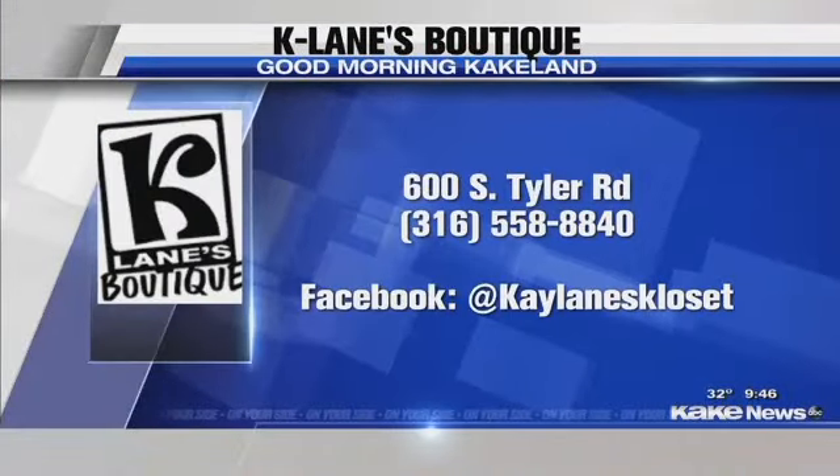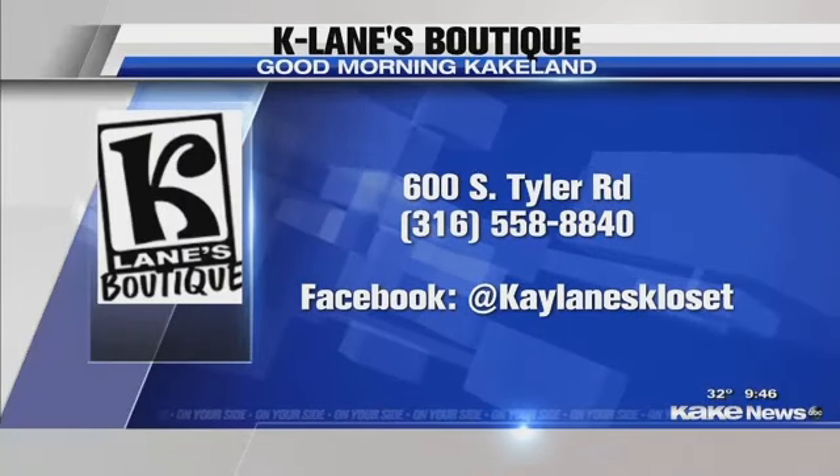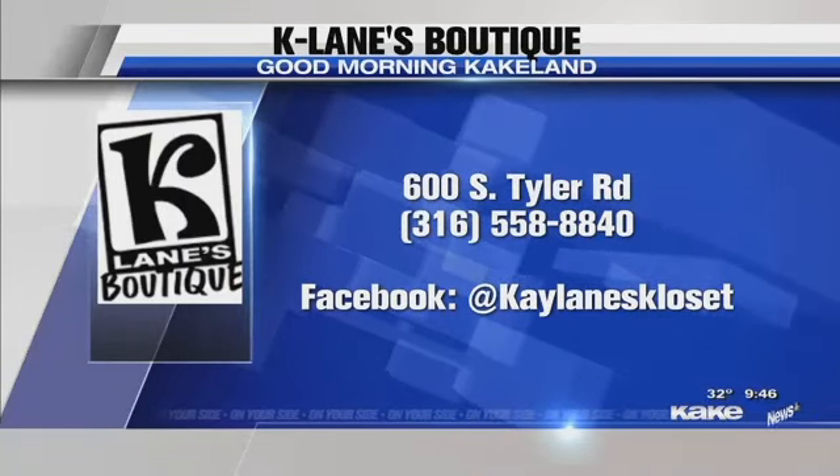You ladies are great. We'll take a final look at the models — we'll see you guys on Black Friday and on Small Business Saturday as well. Take a look at where you can find K-Lane's Boutique on the west side of Wichita. Thank you so much — we'll be right back.